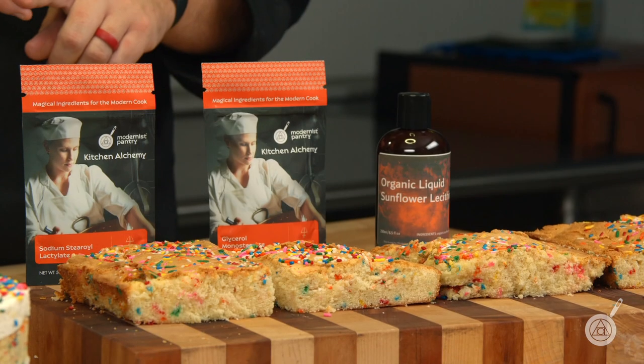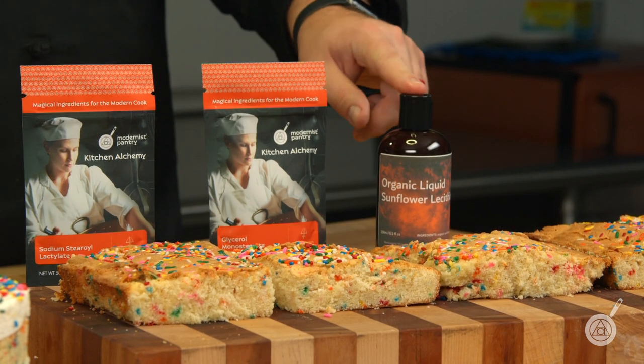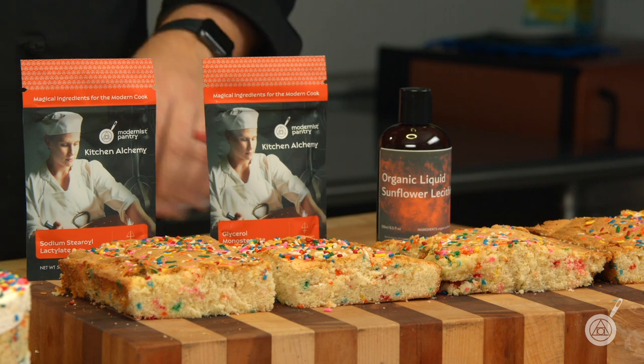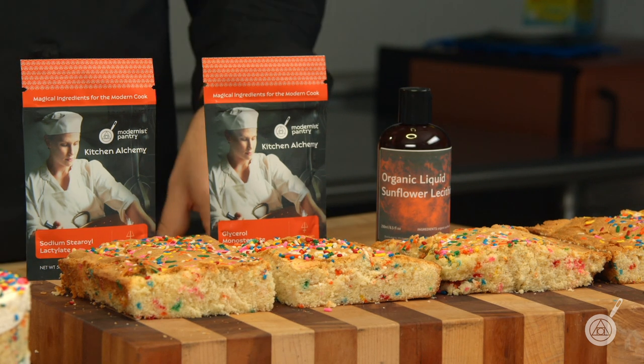The first thing we wanted to do is try a couple of different stabilizers in the cake itself. We went with liquid sunflower lecithin, glycerol monostearate (GMS), or sodium stearoyl lactylate — which we'll call SSL from here on out.